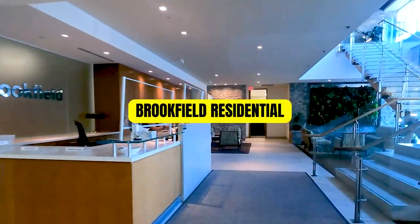Here I am at the builder's office — look at this office, it's so beautiful.